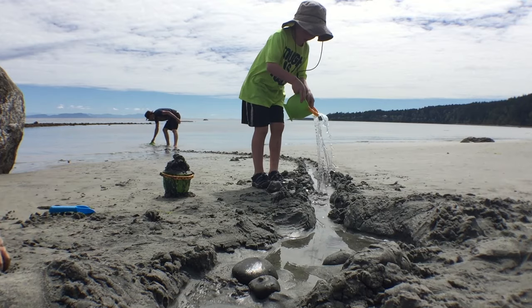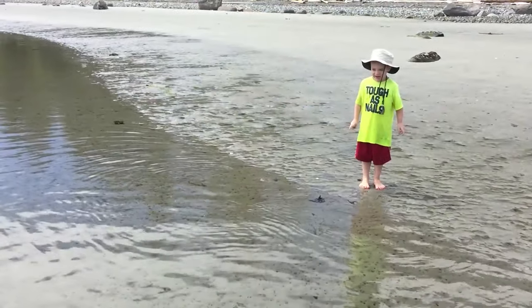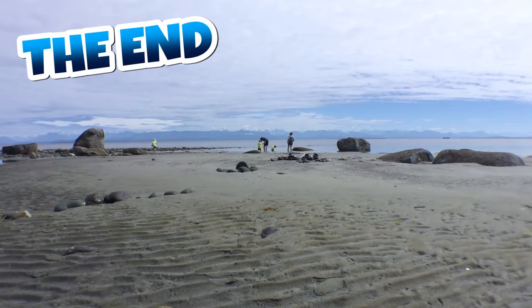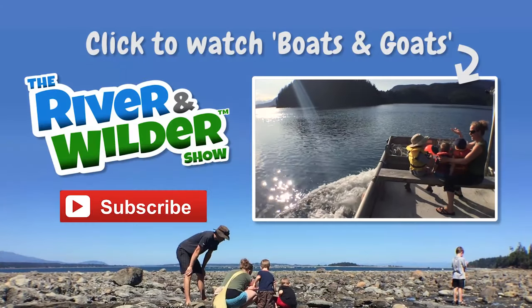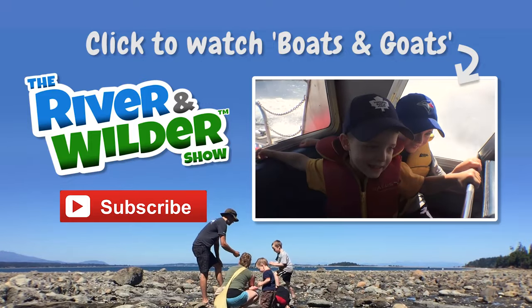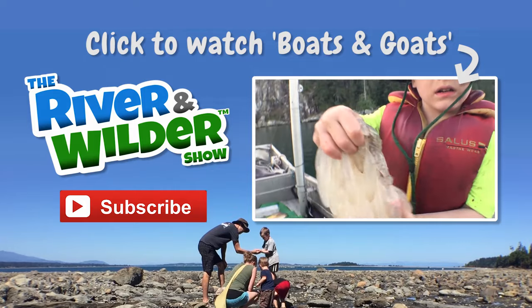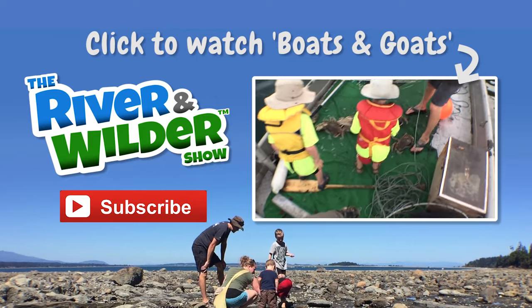That's it for today. I can't wait until tomorrow. Thank you for watching. Don't go yet — click for our next episode where we take a bumpy boat ride, meet a goat who likes boats, save sea monster eggs, and go a little crab crazy.